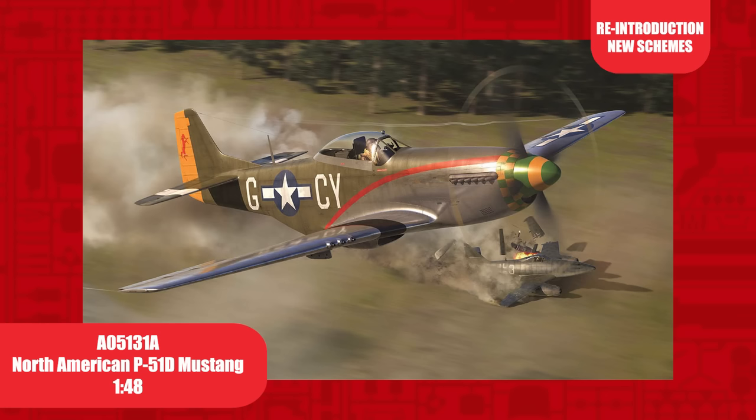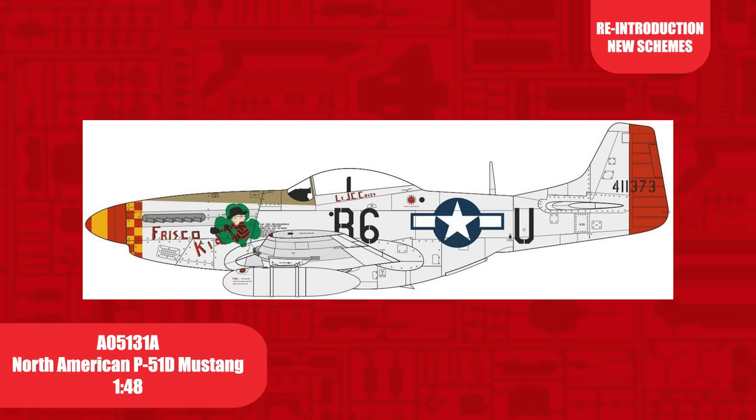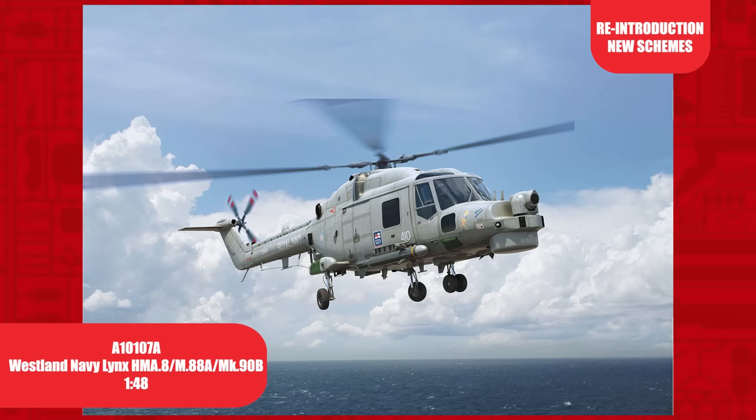A recent tooling, the 1/48th scale North American P-51D Mustang was introduced in 2017 and has been released four times, but only once with parts to build a K variant. This kit includes two new decal options: the Millie G of the US Army Air Force, based at RAF Wormingford in 1944, and B scheme Frisco Kidd, which is a P-51K.